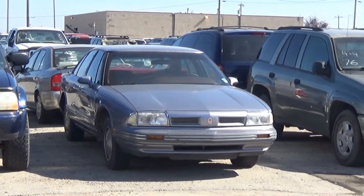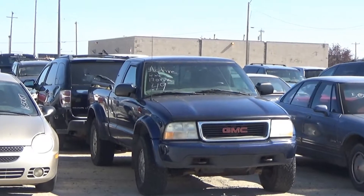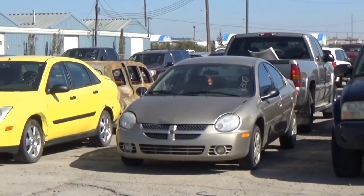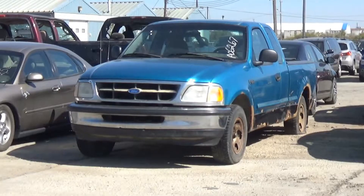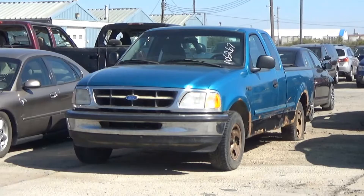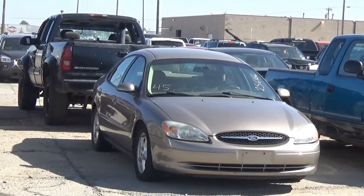Lot number 82 is a 98 Chevy Suburban 1500 LS, V8 AOD 4x4, loaded, power seat, it's active. Lot number 81 is an 03 BMW 330 XI, AOD all-wheel drive, loaded, power heated seat, power sunroof. Lot number 80 is an 01 Ford Mustang soft top convertible, V8 A6 AOD, loaded. Lot number 79 is a 98 Toyota Camry, AOD, loaded, it's active. Lot number 78 is a 98 Ford Windstar Limited, V8 A6 AOD, loaded, power leather seat, it's active. Lot number 77 is a 1964 Chevy 2, it's active. Lot number 76 is an 03 Chevy Trailblazer, AOD 4x4, loaded. Lot number 50 is a 92 Olds 88, V8 AOD, loaded.